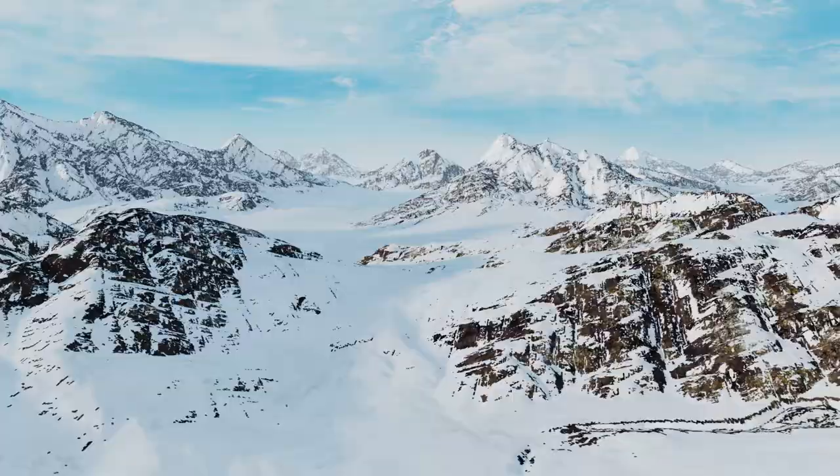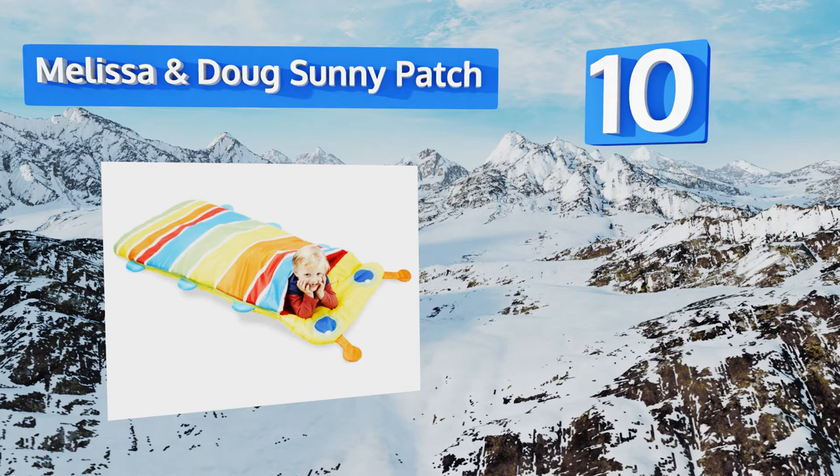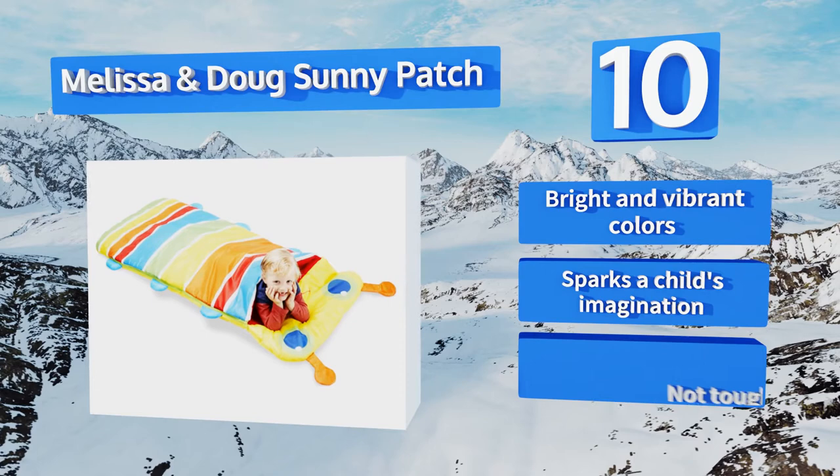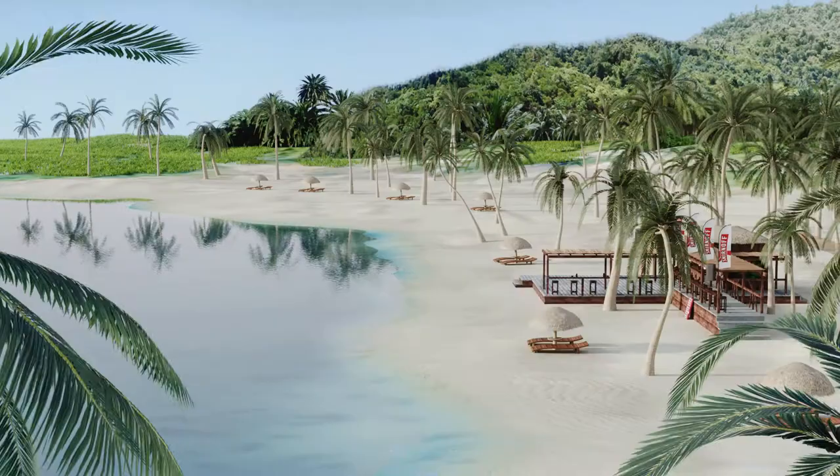Starting off our list at number 10: get your camera ready because you'll have too many photogenic opportunities with the Melissa and Doug Sunny Patch. It's the perfect napping accessory for your bug lover. Unfortunately, the material is rather slippery and makes a lot of noise. It comes in bright and vibrant colors and can spark a child's imagination, however it's not tough enough for regular use.